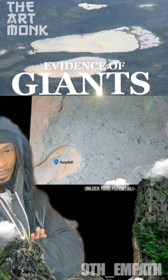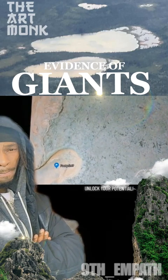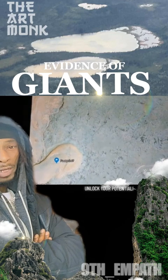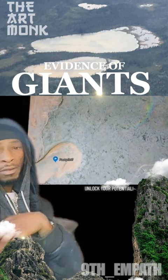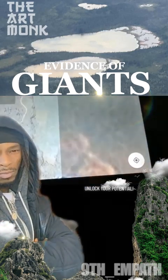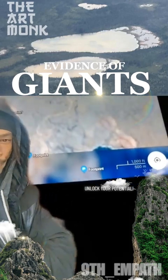What we're looking at here is what appears to be a footprint. The problem is it's a thousand feet long and probably 500 feet wide. Just to show you the scale, go ahead and zoom out. A thousand feet.